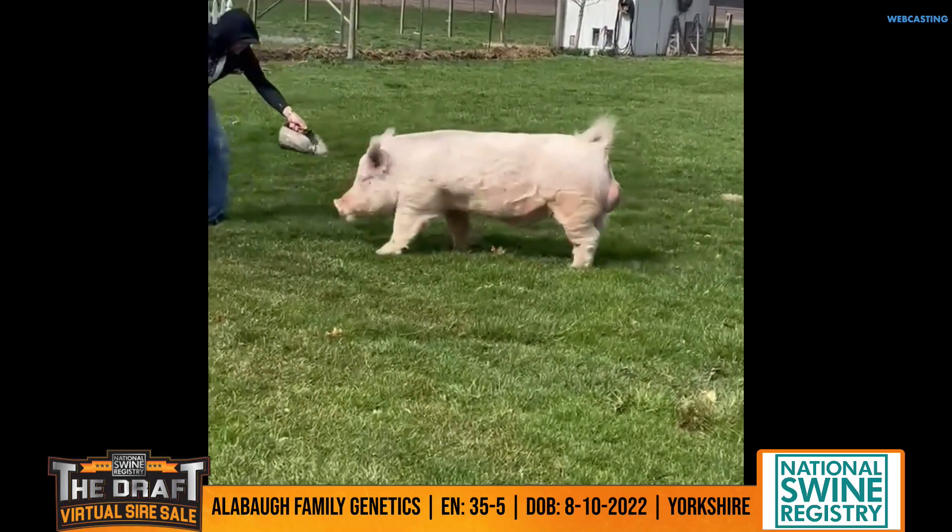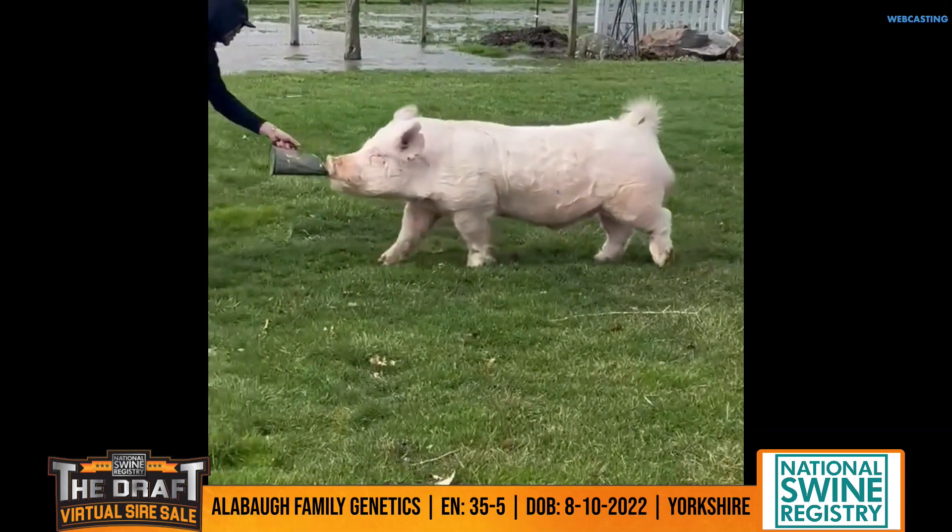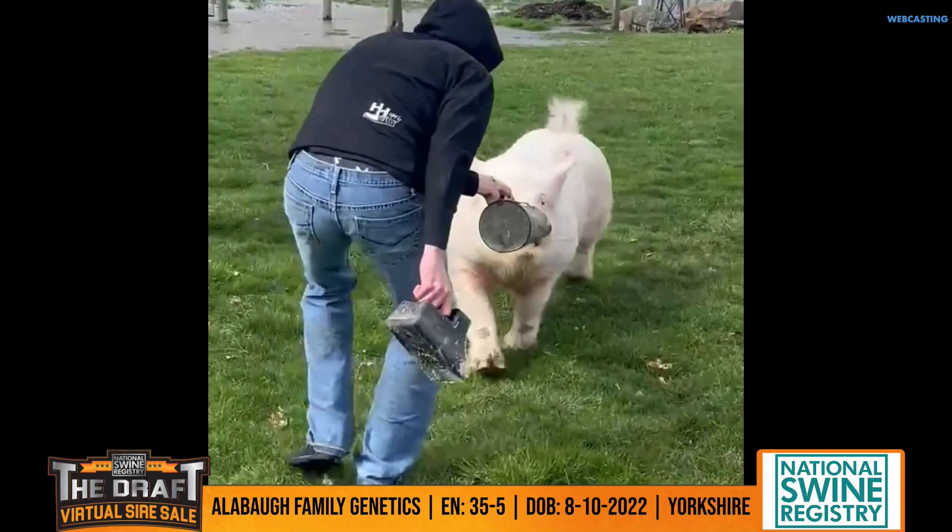All Ball Family Genetics with a Yorkshire boar 35-5. He's a little bit older, born August 10th of 2022.